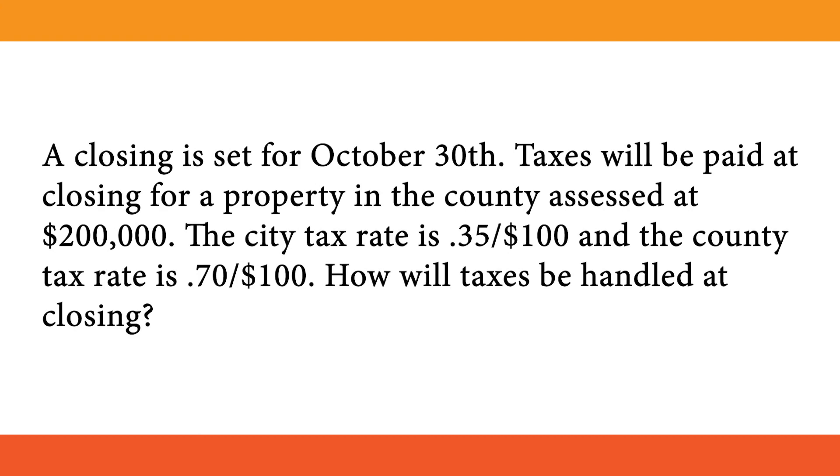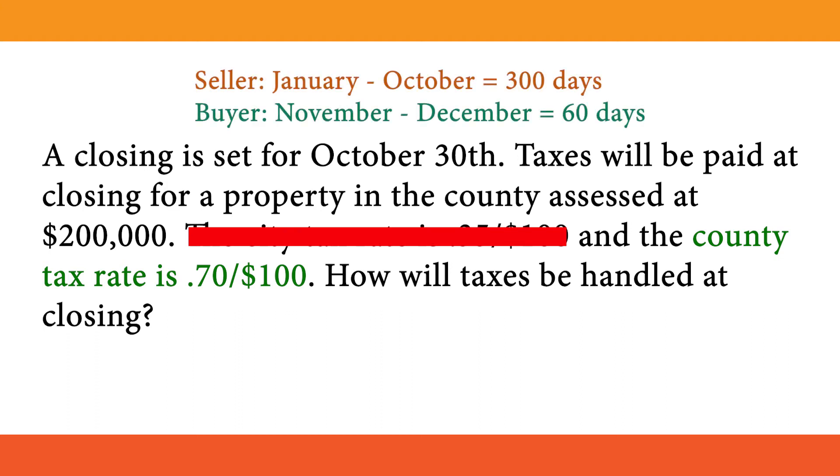Let's do a question together. A closing is set for October 30th. Taxes will be paid at closing for a property in the county assessed at $200,000. The city tax rate is $0.35 per $100 and the county tax rate is $0.70 per $100. The home is in the county, so no city tax needs to be calculated. Since closing is October 30th and taxes will be paid at closing, this will be a double debit — both buyer and seller are debited. The seller will owe 300 days and the buyer will owe 60 days.